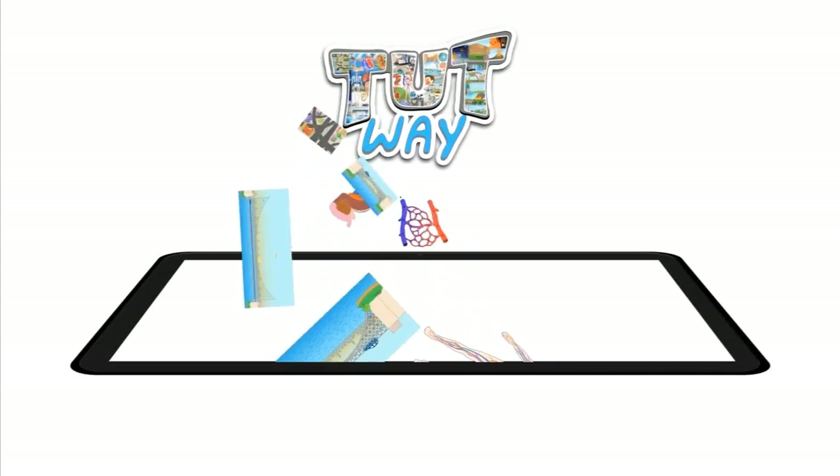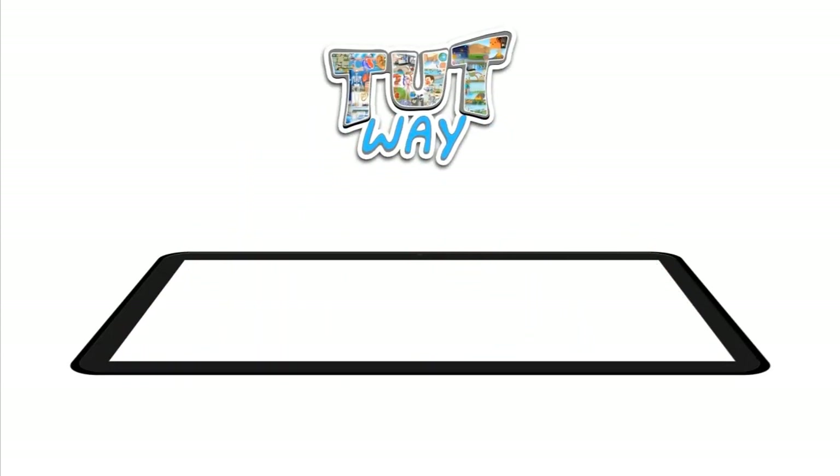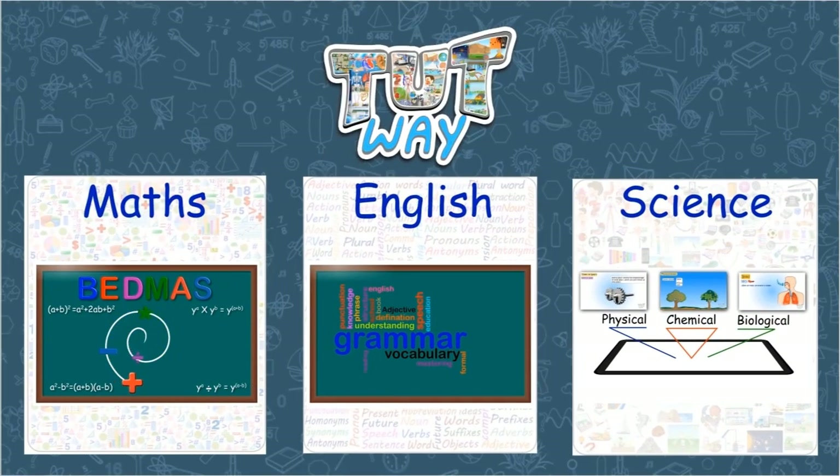TootWay has thousands of animated videos on math, English, and science to clear the core basics of these subjects.